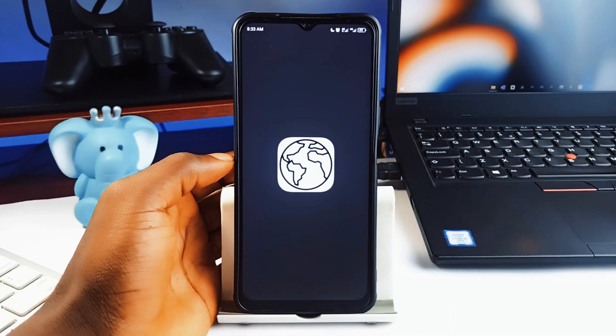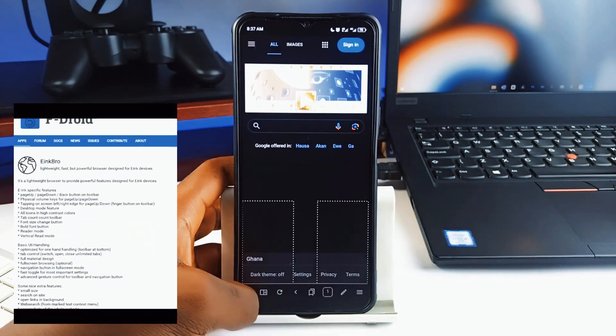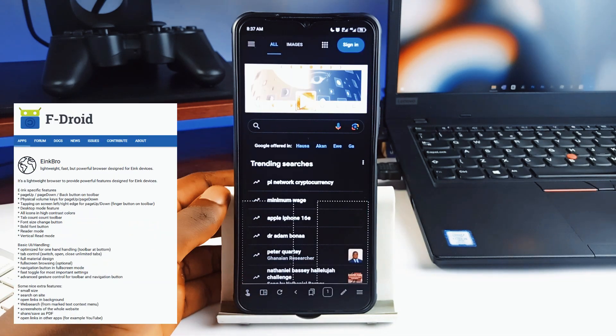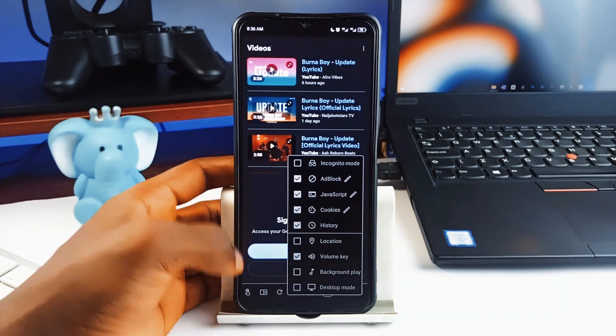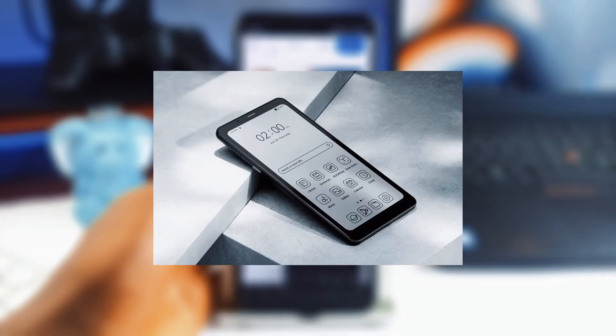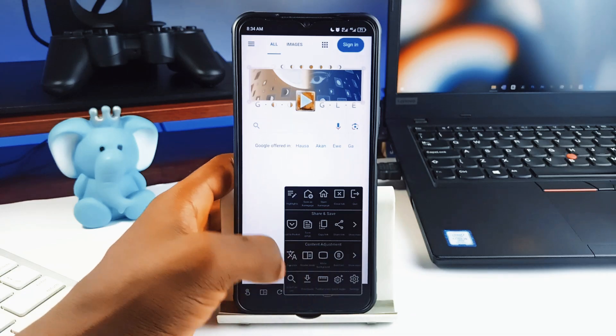Next on the list is called E-Ink Bro, and this is a lightweight browser which has physical volume key navigation, high contrast icons, and a bold font button. This one is made for anyone rocking an E-Ink device — those devices with a paper-like display that are great for reading — but it can still be used on all Android devices.